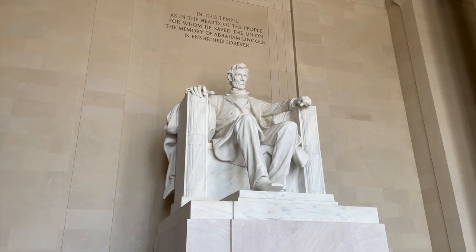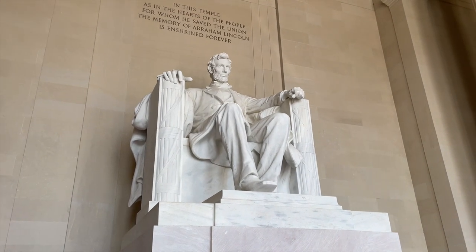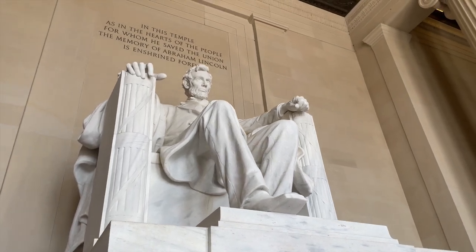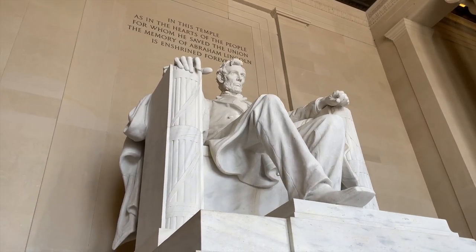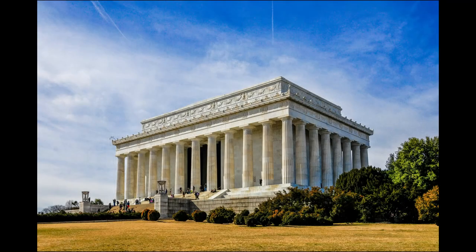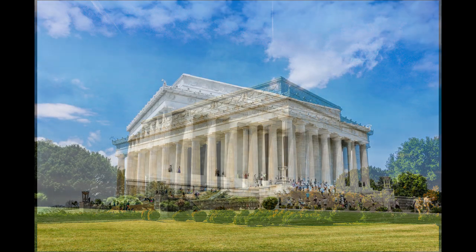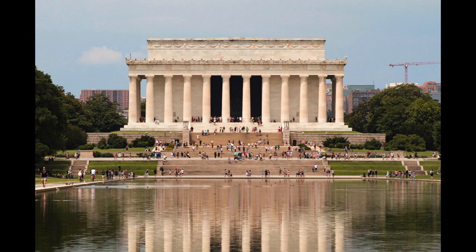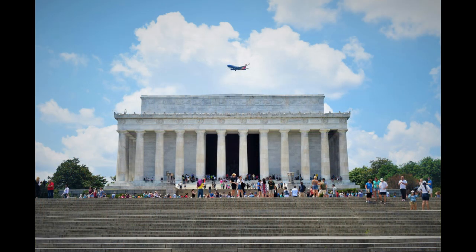At its heart, a monumental seated statue of Lincoln, sculpted by Daniel Chester French, captures the solemnity and strength of one of America's most revered leaders. The memorial's grandeur and its reflective pools, combined with the inscriptions of two of Lincoln's pivotal speeches — the Gettysburg Address and his second inaugural address — provide a poignant reminder of the principles of democracy and freedom.